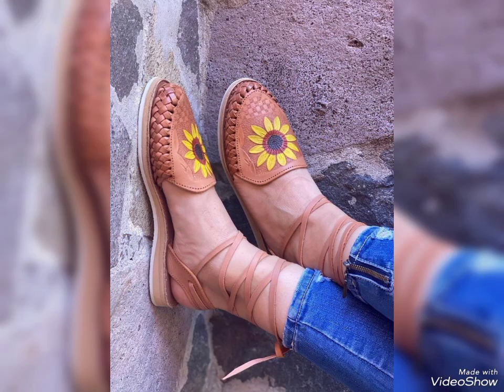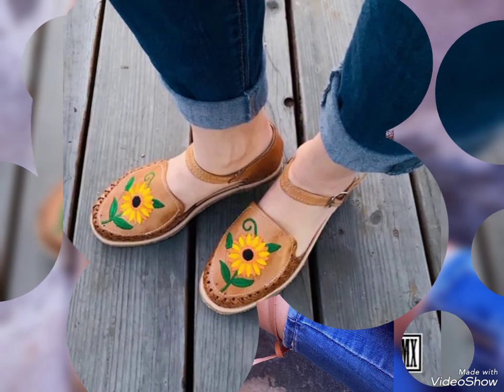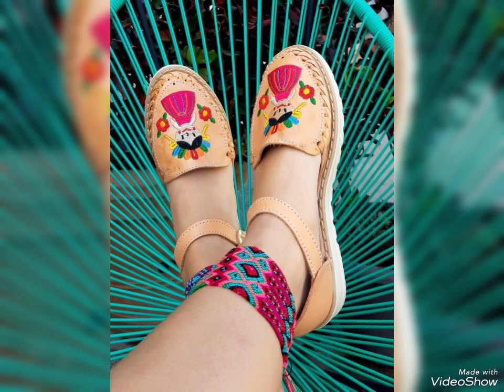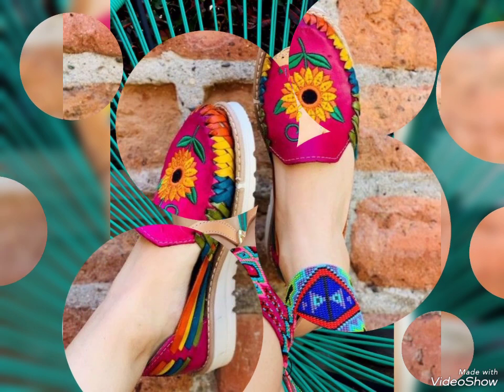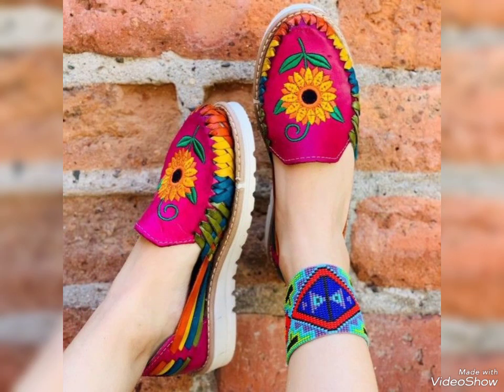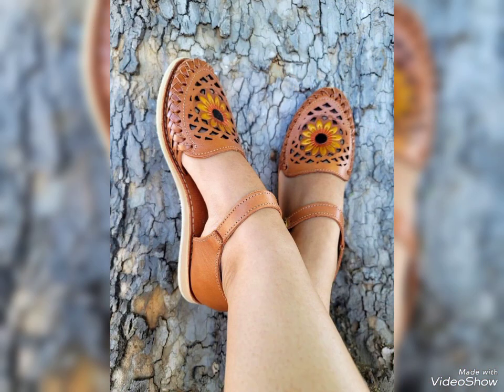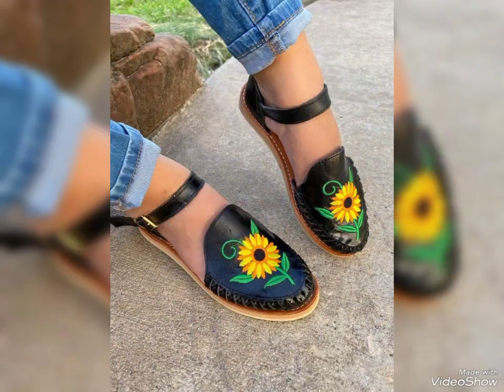This type of sunflower shoes are these days in fashion — they are fashionable and also comfortable. You can wear these types of shoes to your universities, colleges, parties, or use them casually.